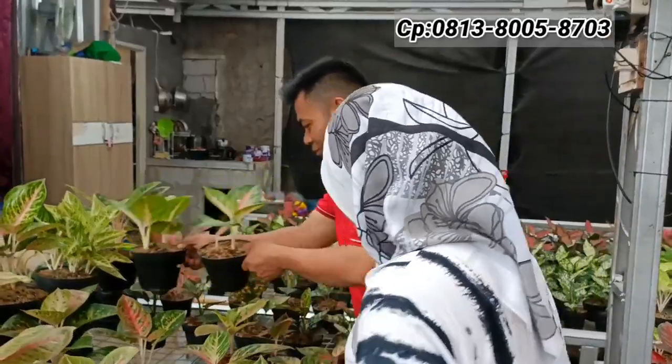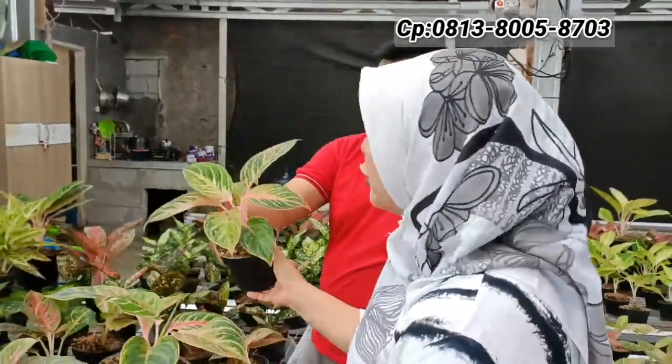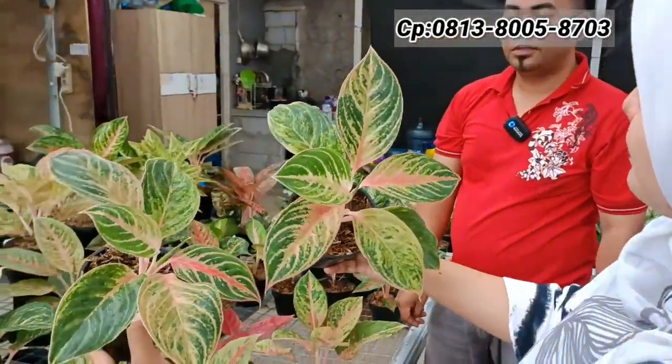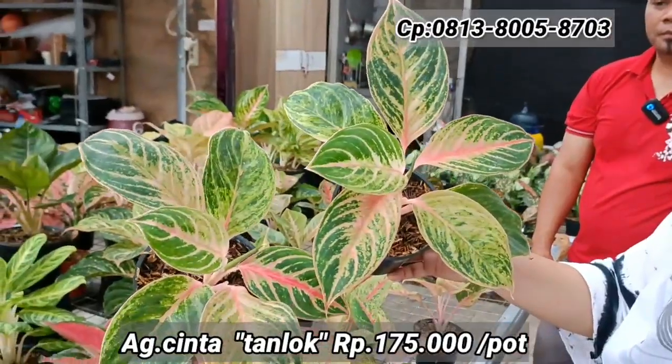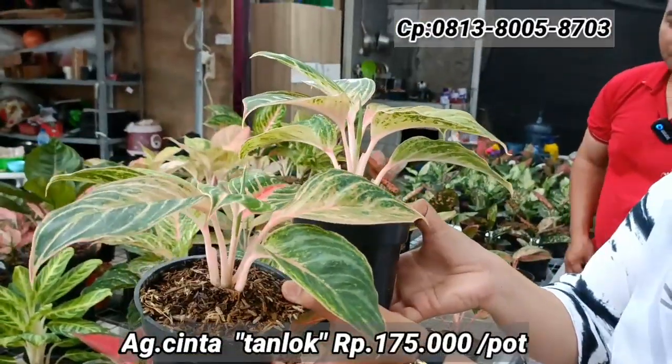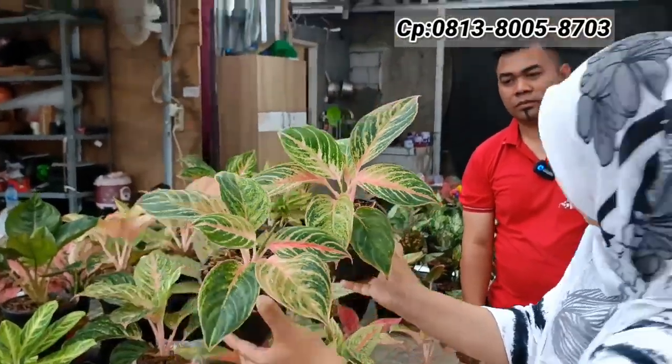Ada Cinta — ada dua. Harganya Rp175.000-an. Tanian lokal, batang kokoh, warna bagus, bentuknya roset.